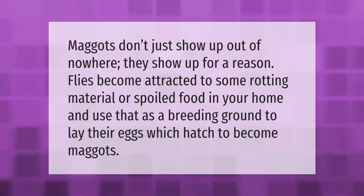Take our lead — let's help you make your mark. Our goal is your satisfaction. Maggots don't just show up out of nowhere; they show up for a reason. Flies become attracted to some rotting material or spoiled food in your home and use that as a breeding ground to lay their eggs, which hatch to become maggots.